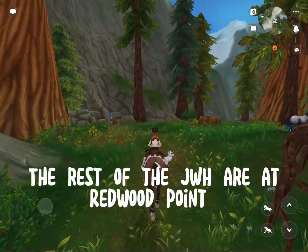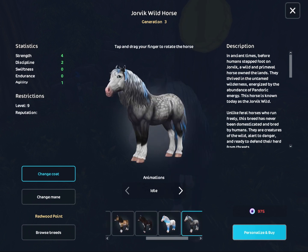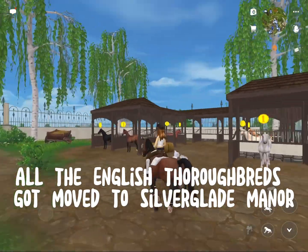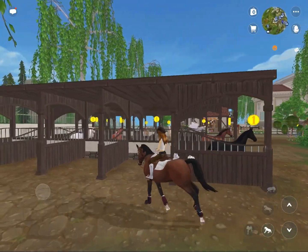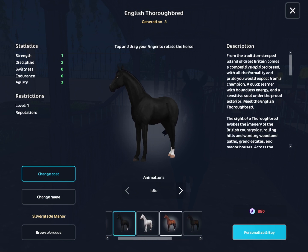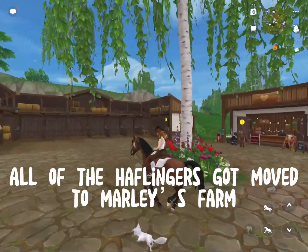Let's go to the next one. The rest of the Jubilee are at Redwood Point. All the English Thoroughbreds got moved to Silverglade Manor. All of the Haflingers got moved to Marley's Farm.